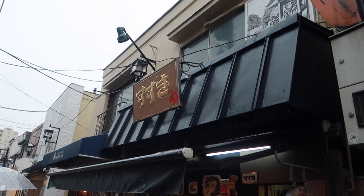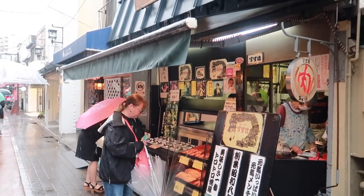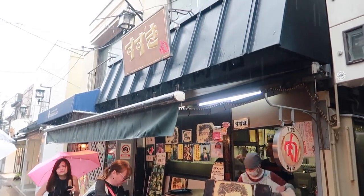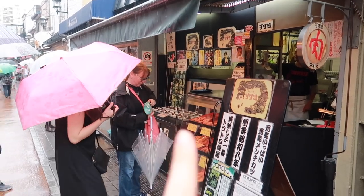This is the second spot, but unfortunately I have to pass on this one because it is a beef katsu. Apparently they're really super popular and they've been here for over 80 years, so if you do see this one, make sure to give it a try.